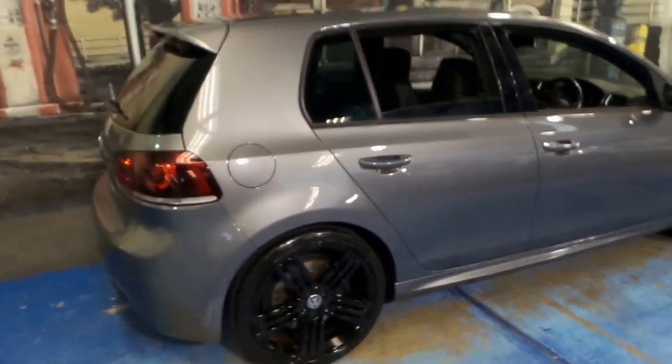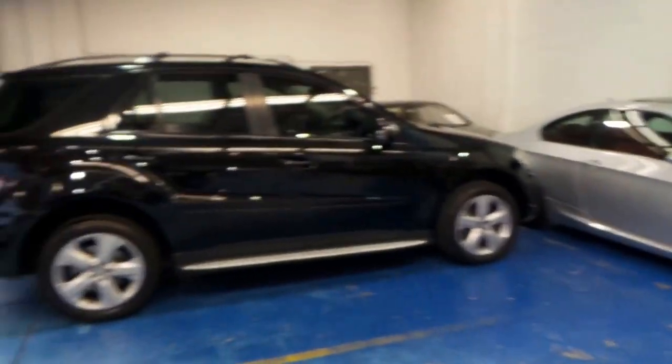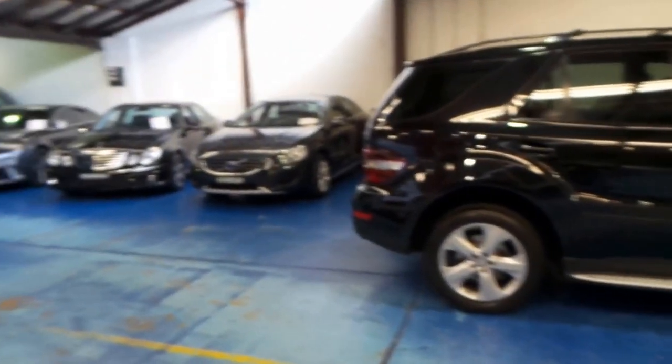Thank you so much for watching our video today. We specialise in European cars. We have a number of vehicles in stock in this price range, and we look forward to hearing from you.